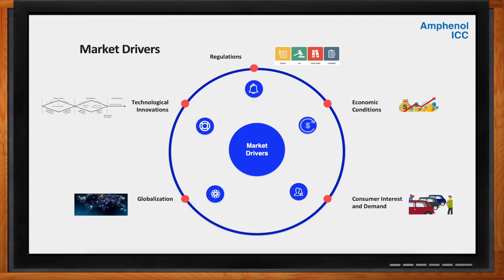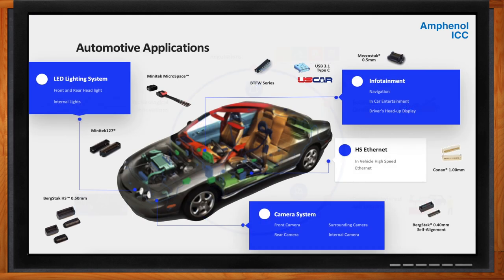Where specifically does Amphenol ICC play in all of this? In the car, we have many applications with a high level of technology and connection. In addition to Advanced Driver Assistance Systems, or ADAS, we see Ethernet, body control, safety, security and comfort, head and interior LED lighting, cameras to eliminate blind spots, multimedia infotainment, GPS, and many other electronic features. All of this requires more connectors and cables in the car.